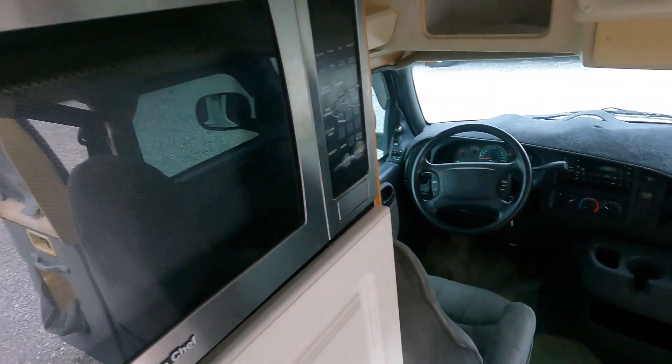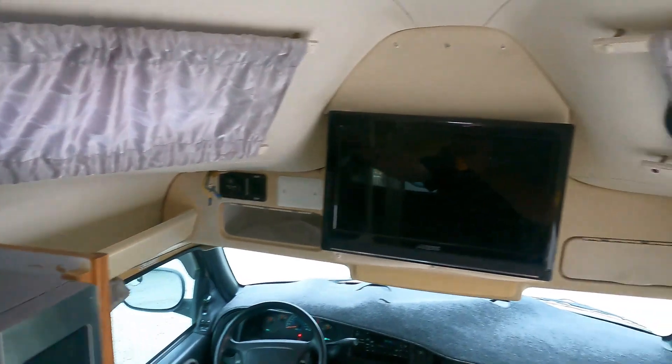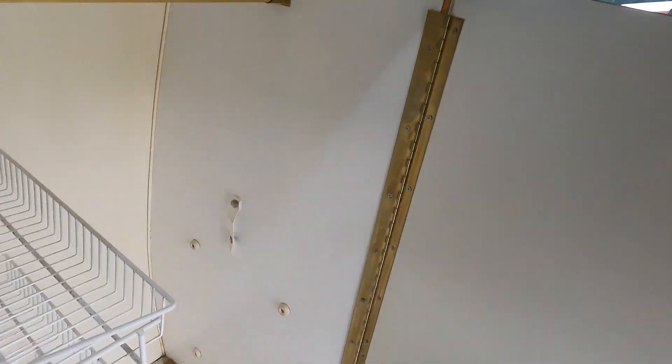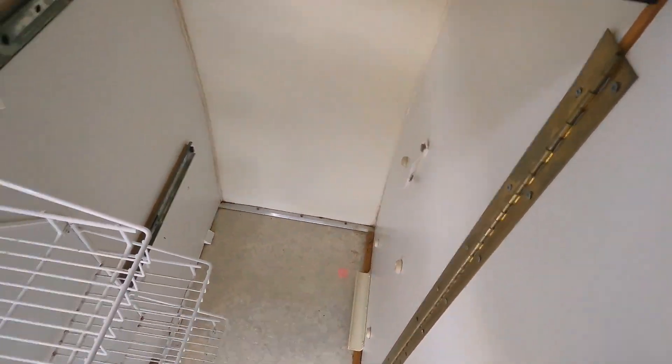They took care of it. Got a Magic Chef microwave, books and manuals up top, double skylights, a small TV, and a pantry that should slide out. The table is inside — they stuck it behind the seat — and it technically mounts right there.